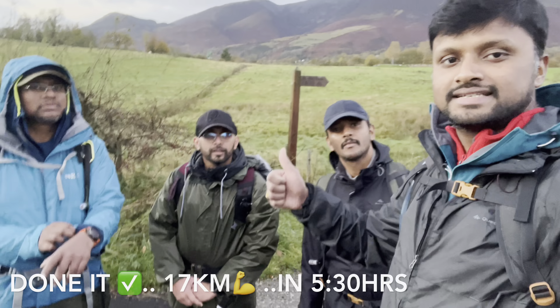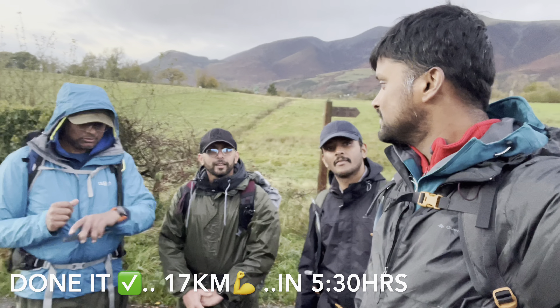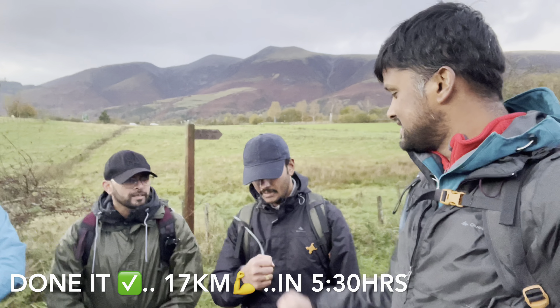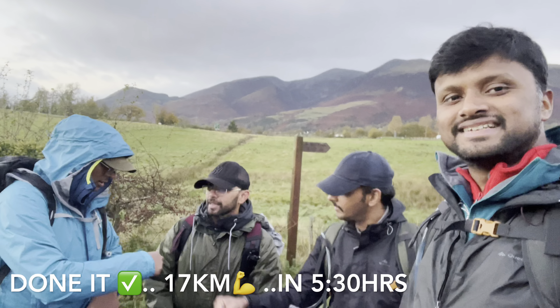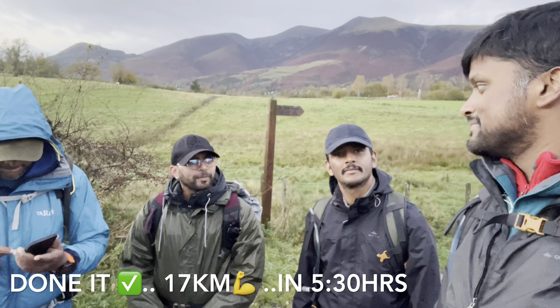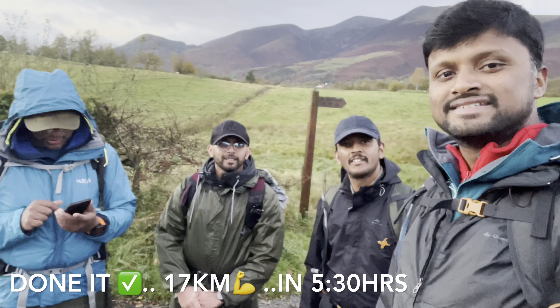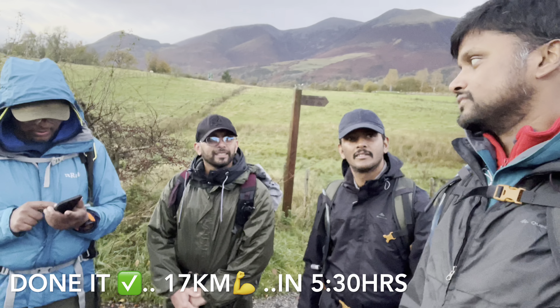We have done it — back down. Nearly 17 kilometers of hiking total, which was amazing. This was the last hike of the year, and it was fantastic. The weather was very unkind up top, but when we came down it was full of sunshine, so that helped. Let's get back to the car and eat some food.